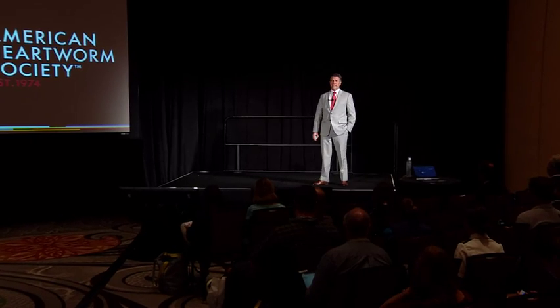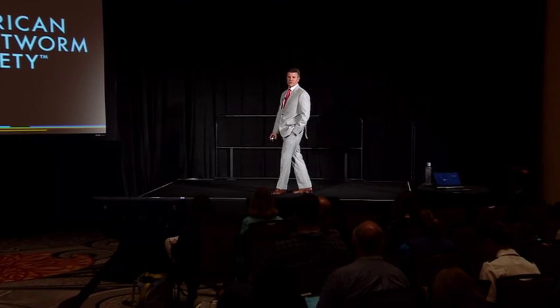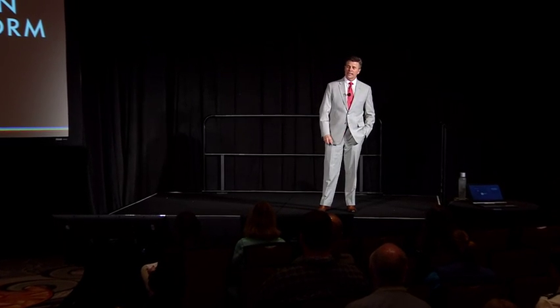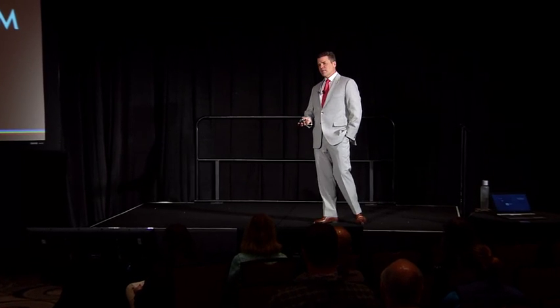Thanks for having me and thanks for showing up. As you know from the introduction, I'm in private practice in Phoenix, Arizona. You might wonder why is this guy talking about heart disease from Phoenix? Before that, I was at Texas A&M University for 26 years in a highly endemic area — that's where I got my interest in heartworm disease.